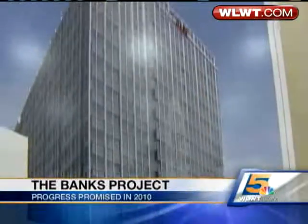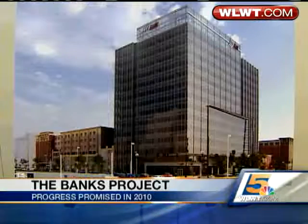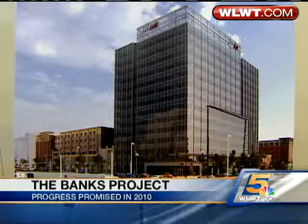These Arctic temperatures are not freezing progress on the Banks Project. Tonight, developers have plans in place to keep things moving this year. And here's a look at what the first phase is going to look like: office buildings mixed with retail space. Priority number one, though, is that parking garage we've been telling you so much about.